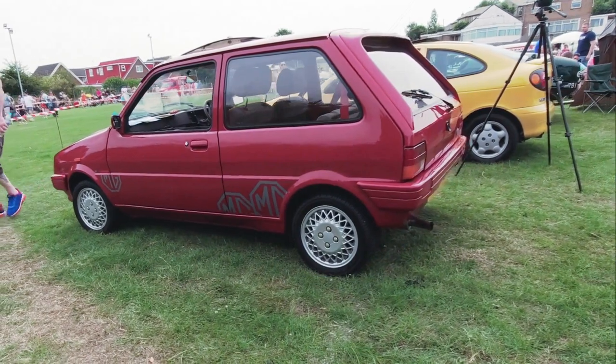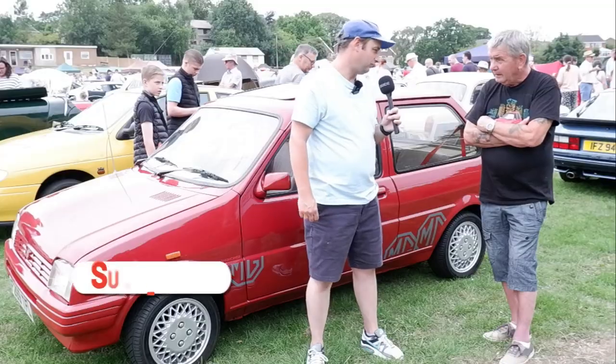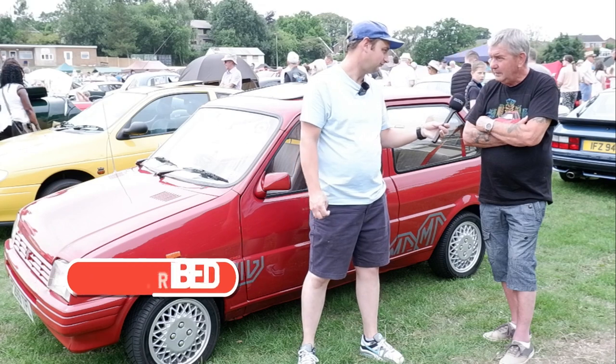Bits and bobs elsewhere as well, but then you had to respray. It's back to factory spec now. And in terms of living with these cars — this isn't your daily car, is it? Is it just a show car? No, I use it all the time, every chance I get.